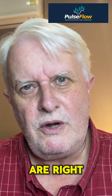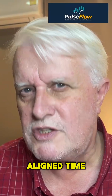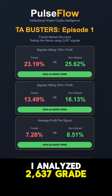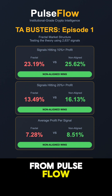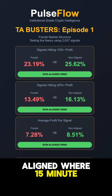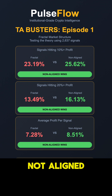But if the experts are right, aligned time frames should crush non-aligned time frames. I analysed 2,637 grade A and A plus signals from Pulseflow and separated them into two groups: aligned, where 15 minute, 1 hour and 4 hour all show the same structure, and non-aligned, where they don't match. Then I measured performance.